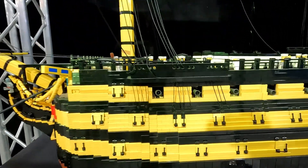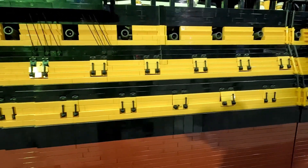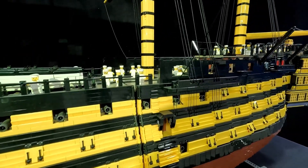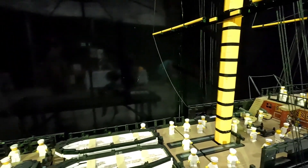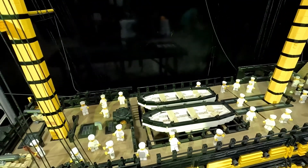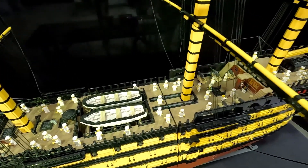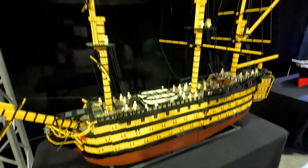This is the HMS Victory, built around the turn of the century — the 1800s — and still on display in England now. Over a 200-year-old wooden sailing ship, 22,500 pieces. And these are all built from imagination — not from kits. You can see the split in the middle right there ahead of the mast where the model comes apart so it can be moved around.